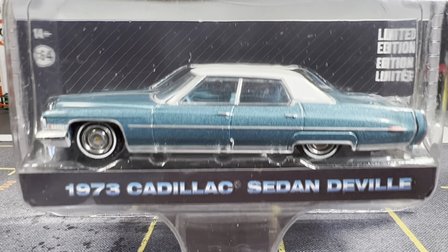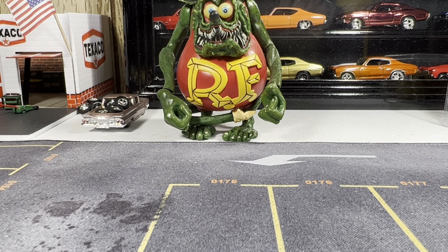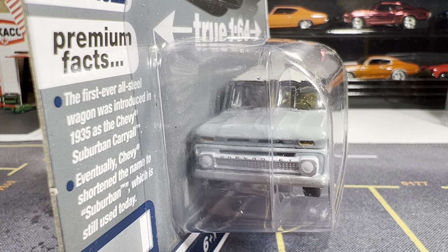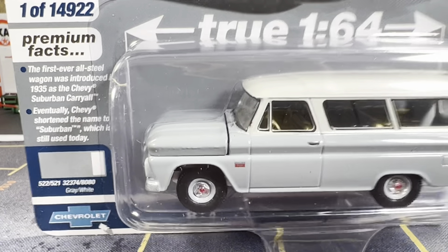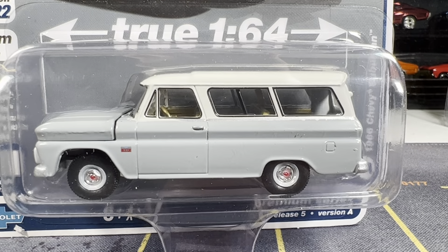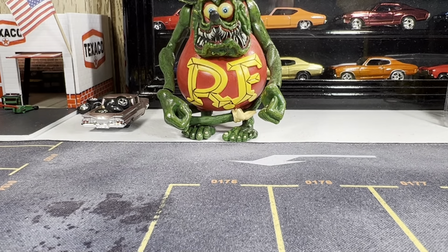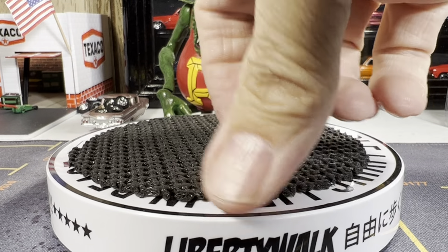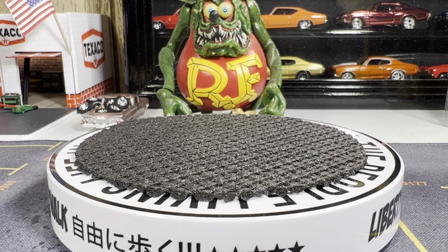This is absolutely gorgeous from Greenlight California Lowriders. I love the color. As you guys know, I love the Caddies as well, and I really had to add this to my custom Cadillac collection. The last mail call — I saved the best for last. It's a 1966 Chevrolet Suburban from Auto World. I really wanted to get my hands on this so badly; I love the old Suburbans. So we're gonna get the turntable going and put them all out one at a time.